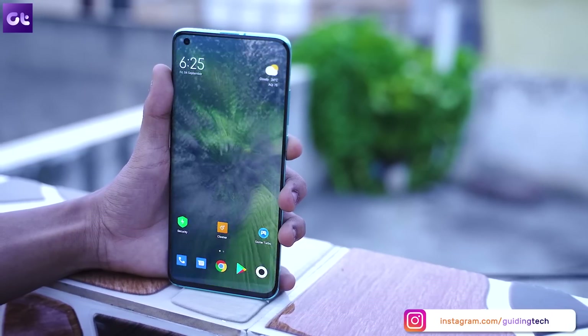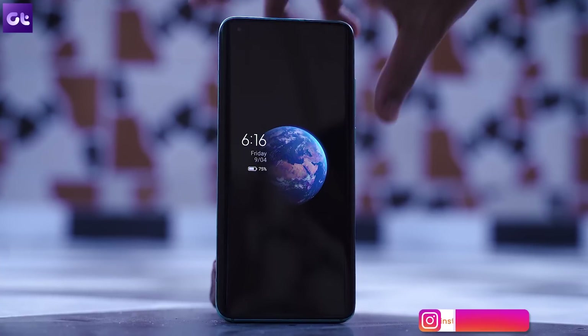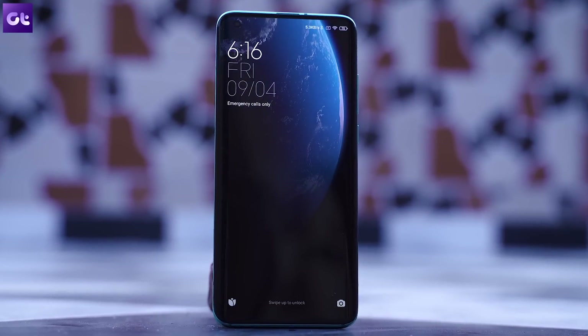Hey guys, how's it going? Now I know it's been a while since MIUI 12 was announced, but it's taken the company this long to finally deliver MIUI 12 to all of its existing devices here in India, coupled with all of the new features and cool enhancements. This is Varun from Guiding Tech, and today I'll be talking about 7 super cool new features that MIUI 12 introduces that every Xiaomi and Redmi user should know about. Let's get started.